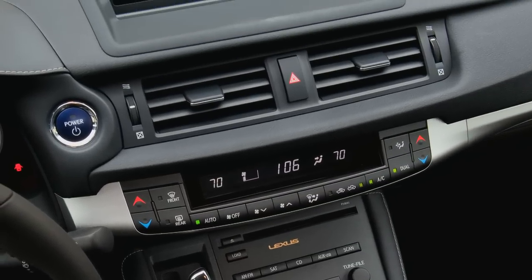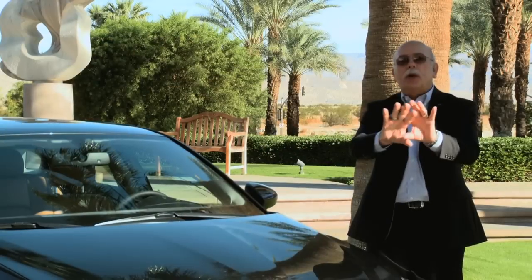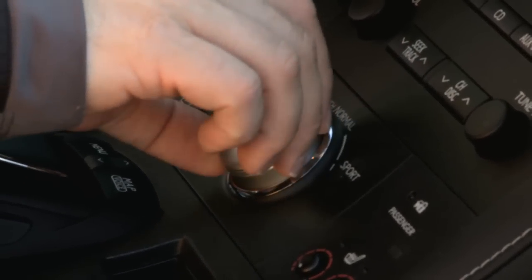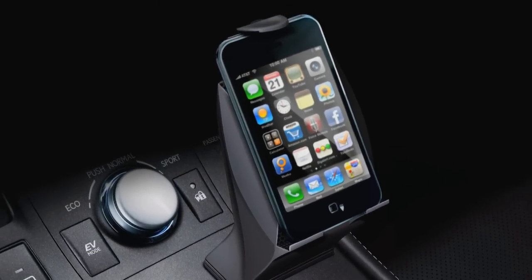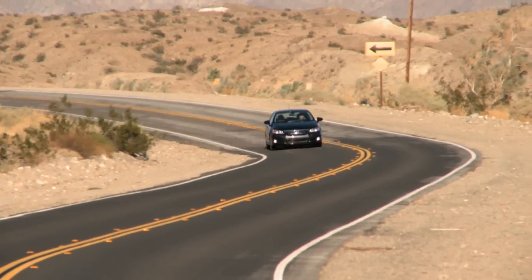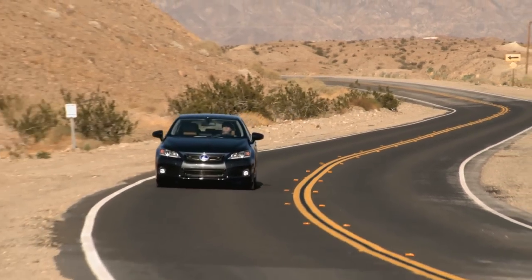On the center console, if you have the navigation system, there's a remote touch device that operates like a mouse on a computer to control nav screens. Right in front of that is the shift knob to change between eco, normal, or sport driving mode, plus an EV button. There's also an iPod or device holder built into the center console, standard on all production models, where you can set an iPod or GPS. A USB port and auxiliary port are located below for audio connectivity.